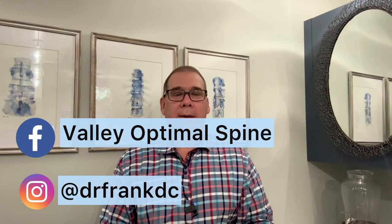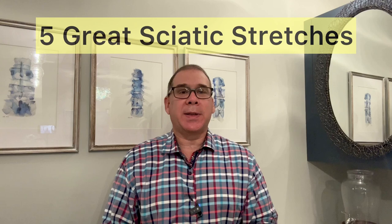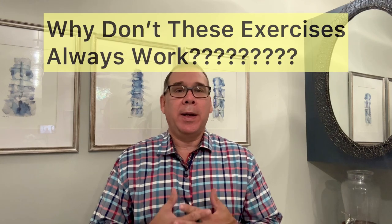My name is Dr. Frank Altenrath, and I'm a corrective care chiropractor in Creskill, New Jersey. In this video, I'm going to give you five exercises that we give to our patients with sciatica that in many cases give them instant relief. But before I do that, I want to explain what sciatica is and what it is not, and why some people will not respond to these exercises or any exercises for that matter.